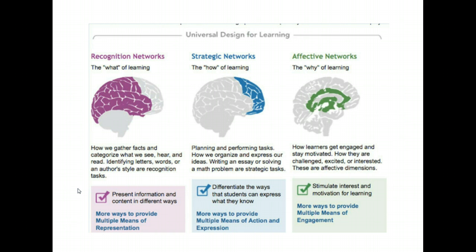Now let's examine what Universal Design for Learning comprises. We are examining three networks of the brain: the recognition network, the strategic network, and the affective network. The recognition network is the 'what' of learning — how we gather facts and categorize what we see, hear, and read; identifying letters, words, or an author's style. The strategic network is the 'how' of learning — planning and performing tasks, how we organize and express our ideas; writing an essay or solving a math problem. The affective network is the 'why' of learning — how learners get engaged and stay motivated, how they are challenged, excited, or interested. Instruction should support all three networks.